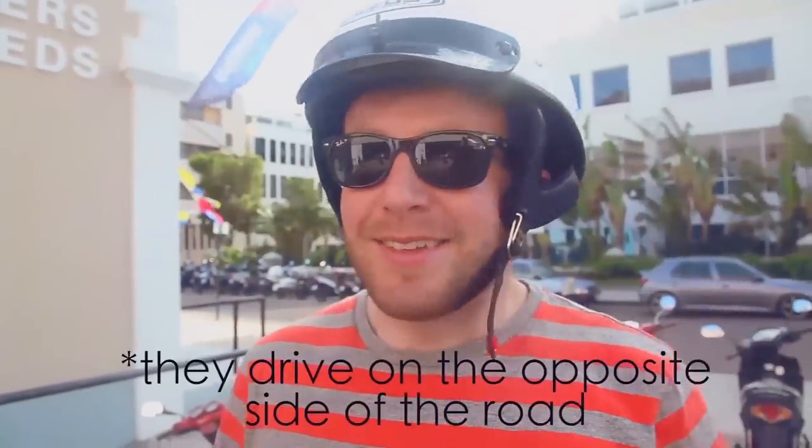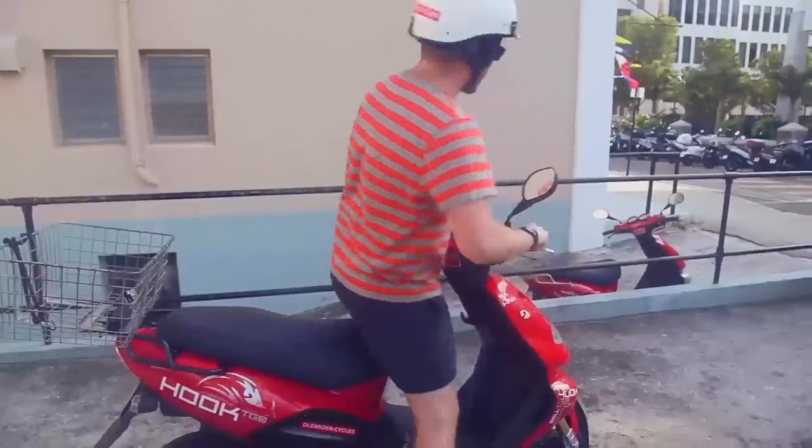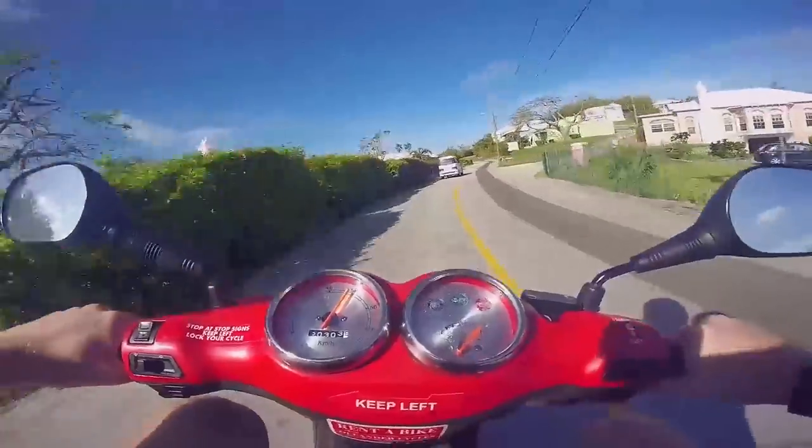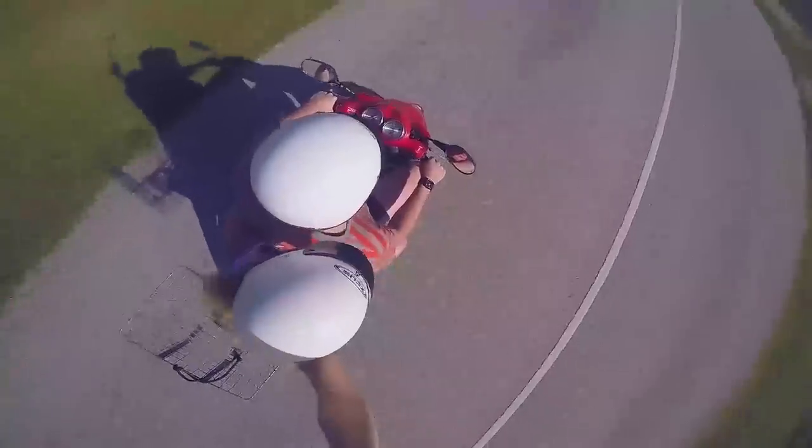You ready? I guess so. Keep left. So excited to ride on a scooter — it's hands down the best way to see the whole island, which is only 21 square miles.